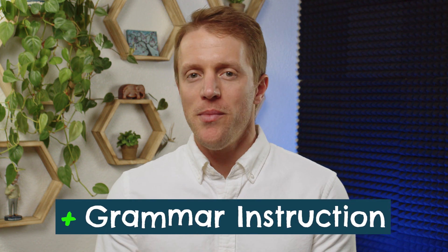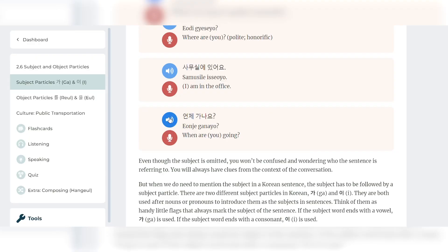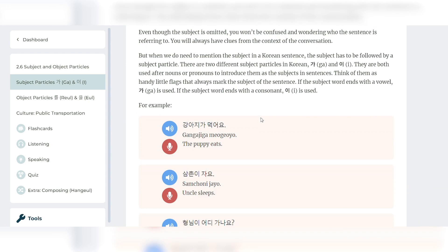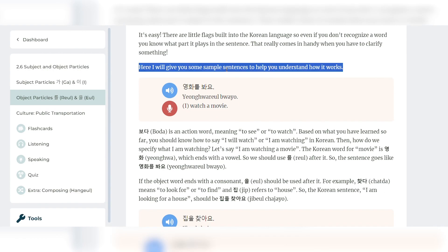Last up on the pros side is Rocket's approach to grammar instruction. While most other language companies simply provide learners charts and tables to memorize with no real explanations, Rocket takes grammar instruction very seriously and offers dedicated lessons for the subject. The commentary in these lessons is detailed and helpful, and Rocket includes interactive drills throughout to make sure you understand the concepts. As someone who likes plain English explanations of grammar principles, I found these really useful.